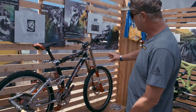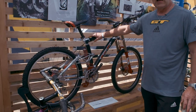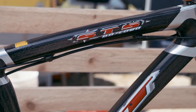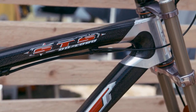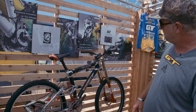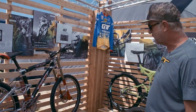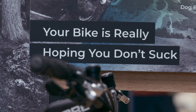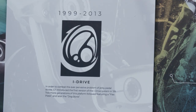This was actually the Thermoblast — a form of carbon that GT helped develop and spearhead. It's different than regular carbon, and we made it all in-house. It's a super trick and beautiful slick finish. And from the Lobo, it evolved into the whole iDrive thing.